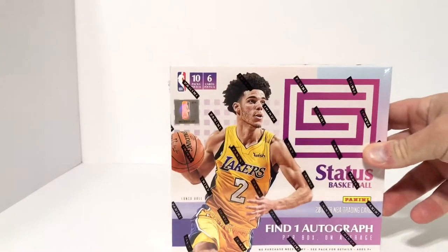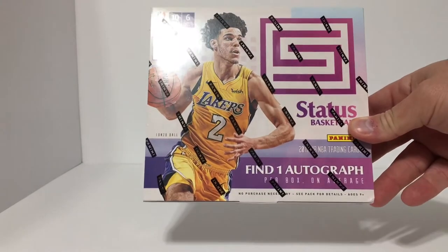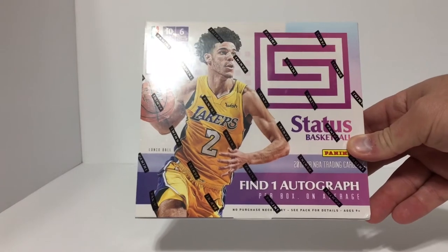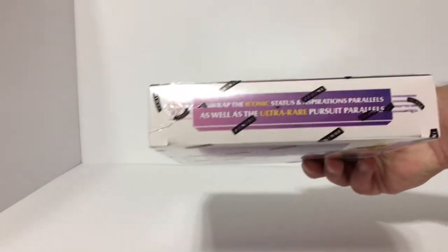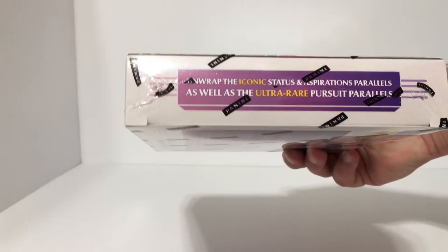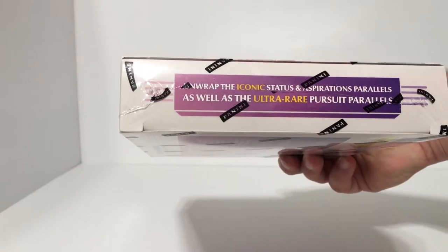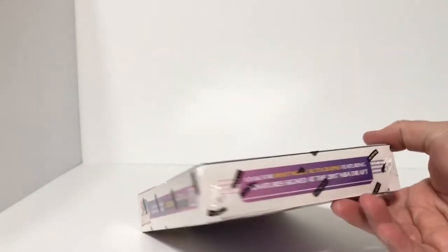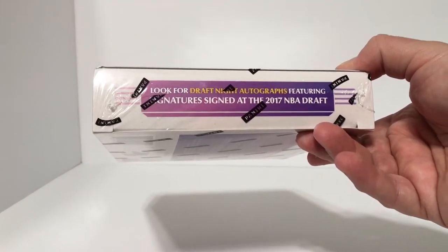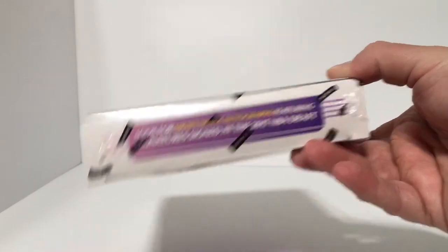662 Sports Cards back again today with another video. Today we're going to bring you a 2017-18 Status basketball hobby box. Find one autograph per box on average. Also unwrap the iconic Status and Aspirations parallels, as well as the ultra rare Pursuit parallels. Look for Draft Night autographs featuring signatures signed at the 2017 NBA Draft.